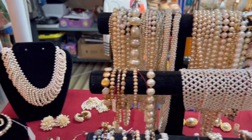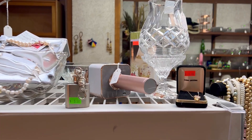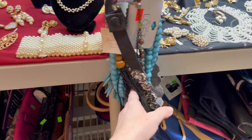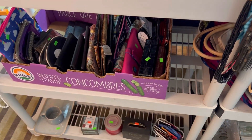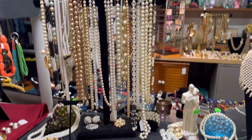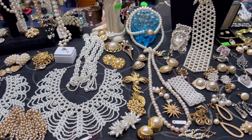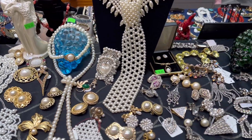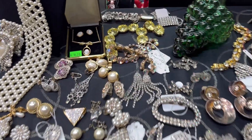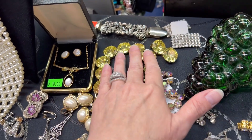There's some necklaces back there, and some more glass. There's all sorts of things — some more pearls, a bunch of earrings. All of these rhinestones, clear rhinestones — I just got these. This chunky necklace here, and some yellow pieces too.